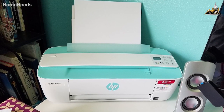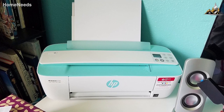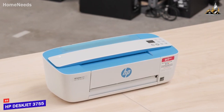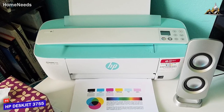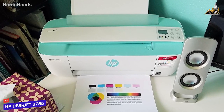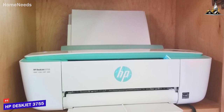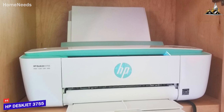Not everyone has hundreds of dollars to spend on fancy printer equipment. Some people just want the best basic printer for at-home use without breaking the bank, and can produce solid-quality prints each time. The HP DeskJet 3755 Compact All-in-One is my choice as the best affordable printer in 2023. It's the most affordable option on this list, but it comes with excellent versatility, a free four-month instant ink subscription, and impressive quality in several situations.